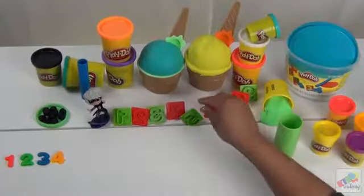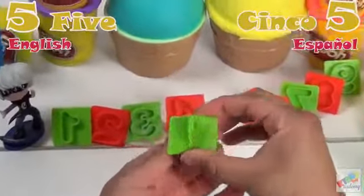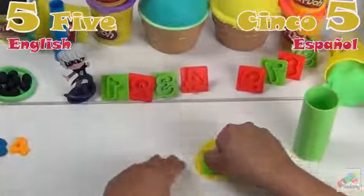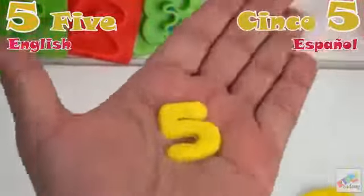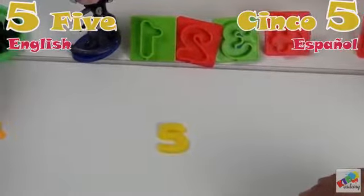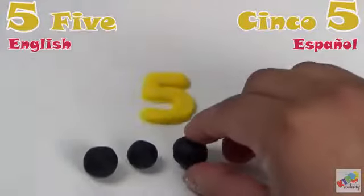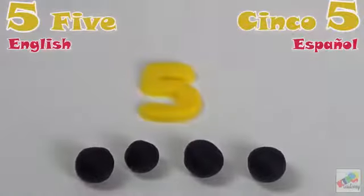Four. Next we have five. Cinco. Número cinco. Five. Vamos a contar. Uno. Dos. Tres. Cuatro. Cinco.